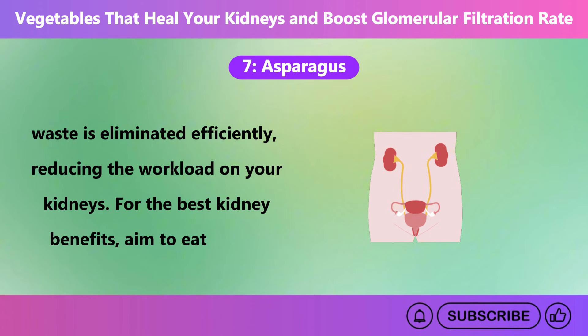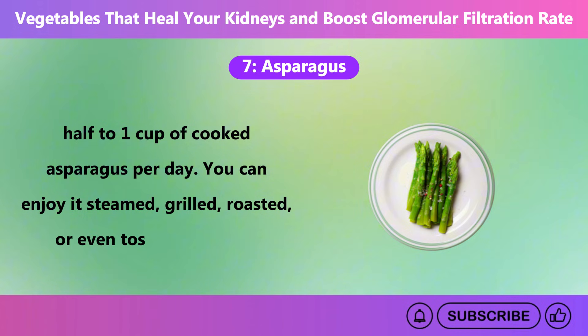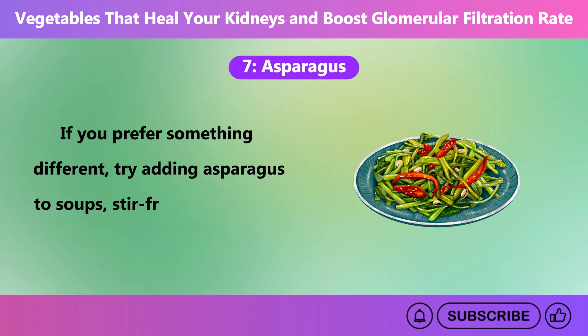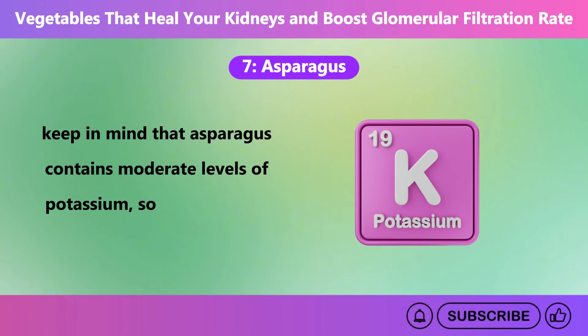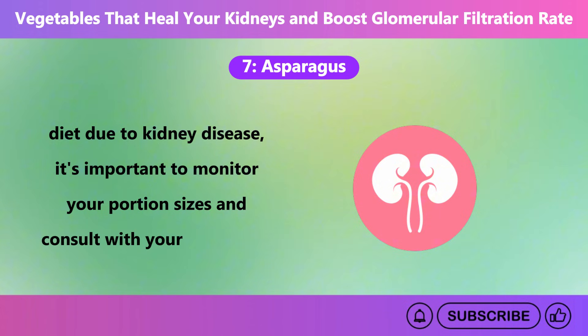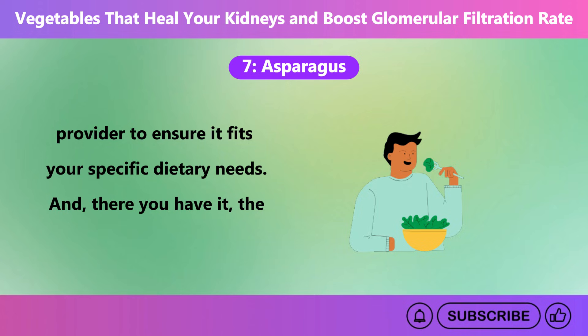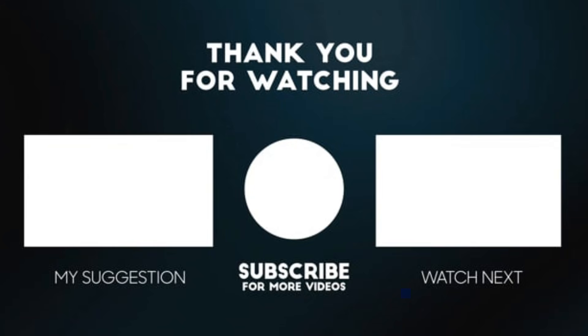For the best kidney benefits, aim to eat about half to one cup of cooked asparagus per day. You can enjoy it steamed, grilled, roasted, or even tossed in a salad. If you prefer something different, try adding asparagus to soups, stir fries, or blending it into a smoothie. However, keep in mind that asparagus contains moderate levels of potassium, so if you are on a potassium-restricted diet due to kidney disease, it's important to monitor your portion sizes and consult with your healthcare provider to ensure it fits your specific dietary needs. And there you have it, the top seven vegetables that can heal your kidneys and boost your glomerular filtration rate naturally. Thanks for watching. If you found this video helpful, please like it and subscribe to our channel for more informative content. See you in the next video.